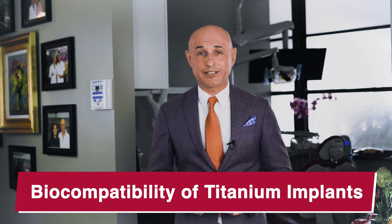As a doctor who practices holistic dentistry, I do have a lot of questions regarding biocompatibility of titanium implants. Let me share some data about titanium implants. As a holistic dentist, we place titanium implants all the time, and I'll tell you why we're doing that.